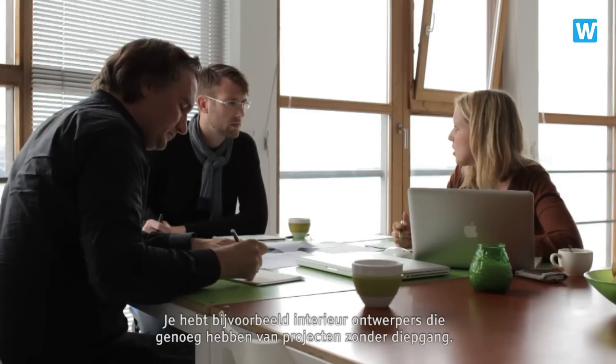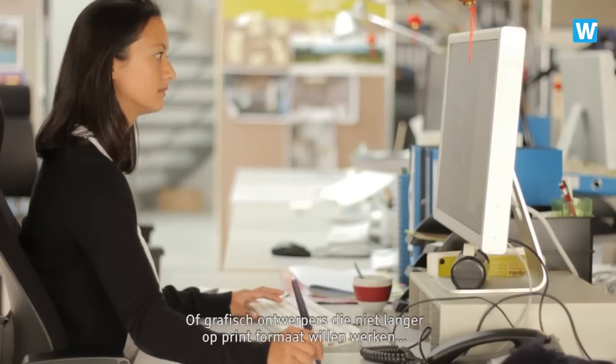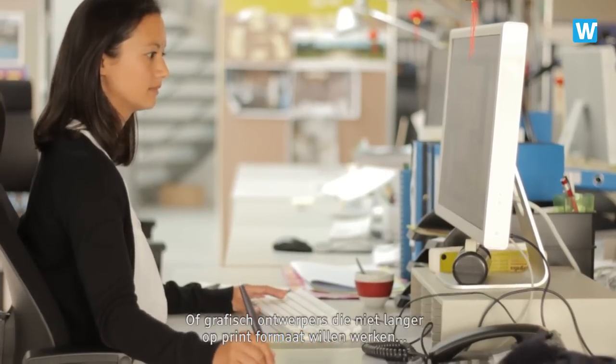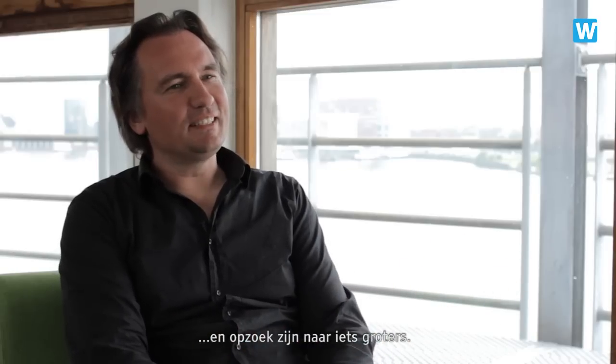They are either interior designers that were fed up with projects that lack a certain level of content, or graphic designers that were fed up with working just on sort of printed book size and wanted to go larger. You have to remain curious about what sort of technology is around and how people in the world are developing.